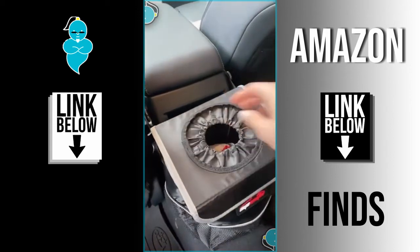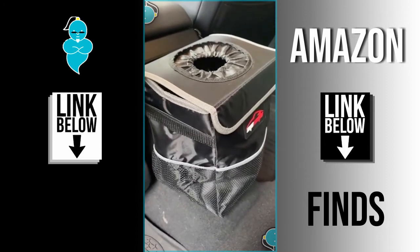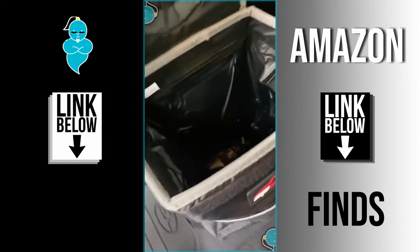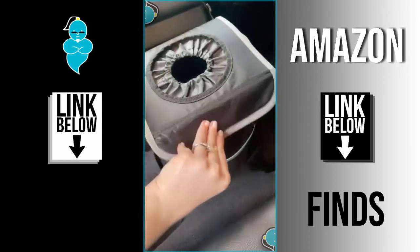This trash can can be clipped around your center console and helps to keep your car from getting dirty. It has a velcro lid with storage pockets on the side, and it's also waterproof so you can feel comfortable throwing away liquids — the material on the inside is super easy to clean.